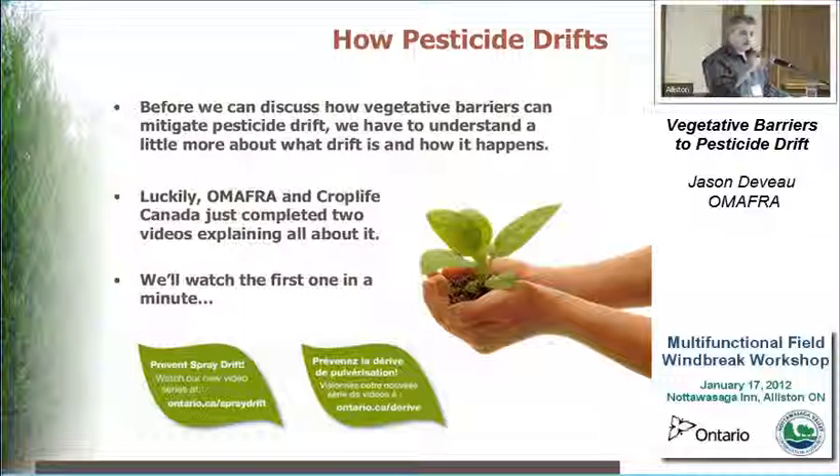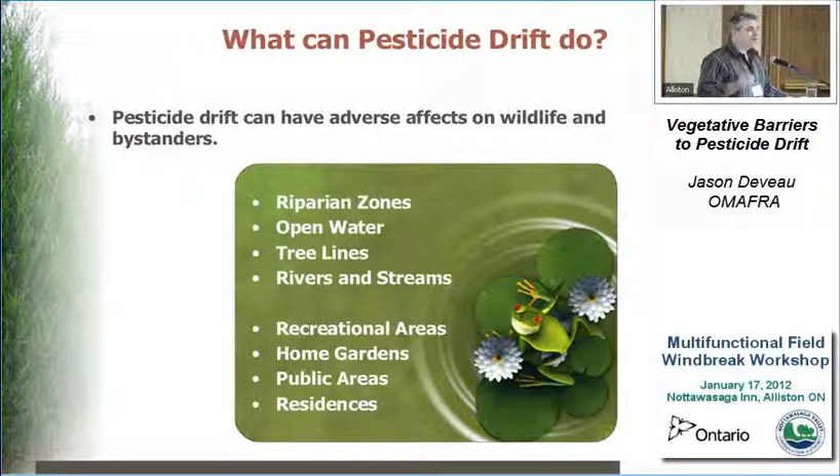We'll watch that in a minute. I do encourage you to go check it out yourself: www.ontario.ca/spraydrift. A lot of you know this — pesticide drift is bad. We don't like it. It can have a lot of adverse effects on a lot of different things. Pesticide drift is bad because it's pesticide going where it was never intended to go.